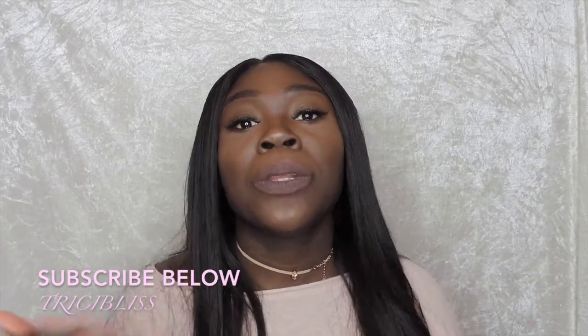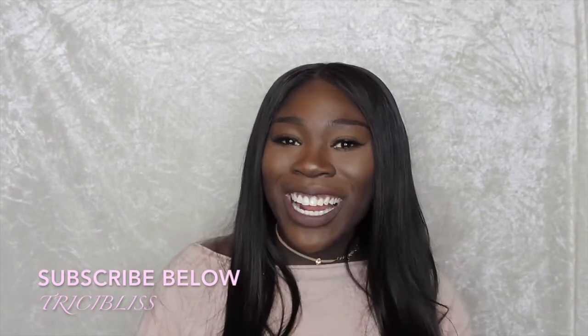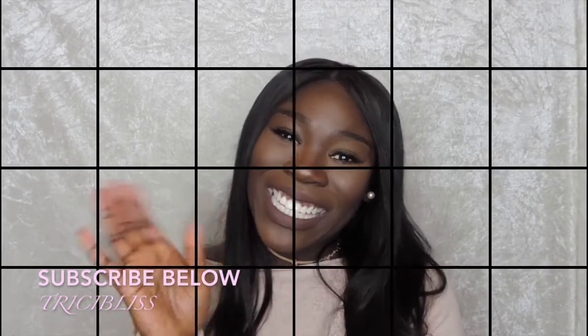That was the final review on my Ali Pearl hair. Thank you so much for clicking into this video. If you made it to the end, go ahead and click the like button — and if you haven't already, subscribe to this channel. I'll see y'all in my next video, bye!